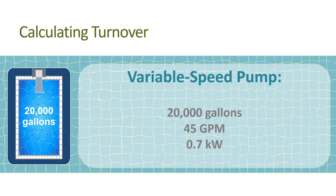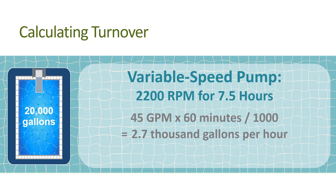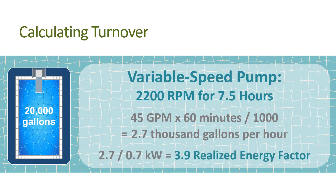To get one turnover you would then need to operate the pump for about seven and a half hours. The realized energy factor would be calculated as 45 gallons per minute times 60 minutes per hour divided by 1,000, which equals 2.7 thousand gallons per hour. Divide that by 0.7 kilowatts — this gives us a realized energy factor of 3.9 thousand gallons per kilowatt hour. You've increased the energy factor from 1.8 to 3.9, but you know you can still do better.